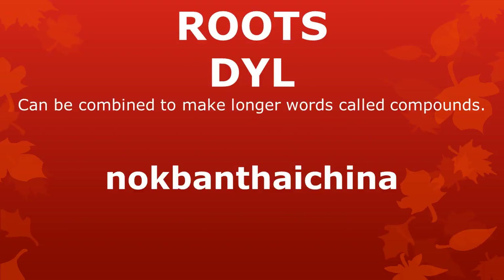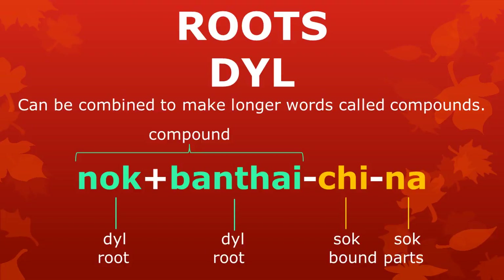Roots can be combined to make longer words called compounds. Here we see a compound: nokbantai-china. Can you tell me what the roots are in this word, and what the bound parts are? There are two roots: nok and bantai. Together, they form a compound. The bound parts are chi and na.